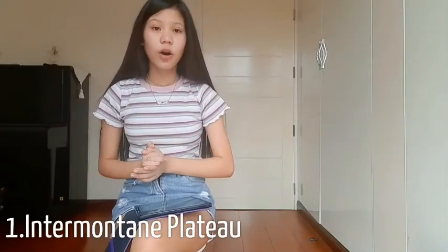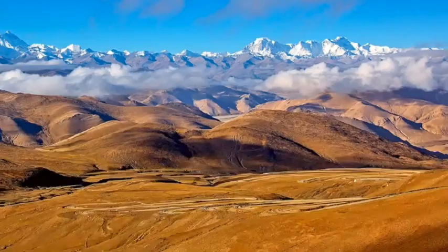Intermontane Plateaus are basically the highest plateaus in the world and they are often surrounded by mountain ranges. An example would be the Tibetan Plateau in Asia.